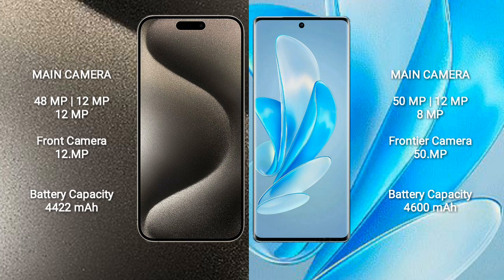iPhone 15 Pro Max has a 4,422mAh battery with 33W fast charging support. Vivo A70 Pro has a 4,600mAh battery with 80W fast charging support.